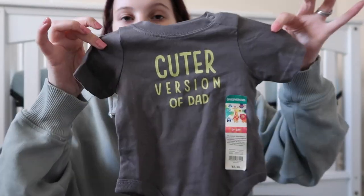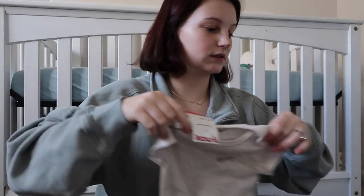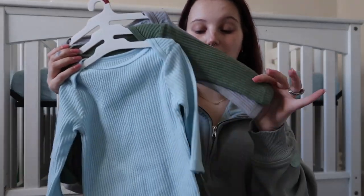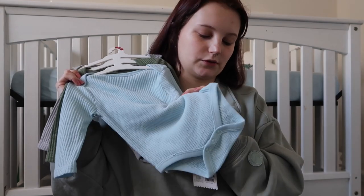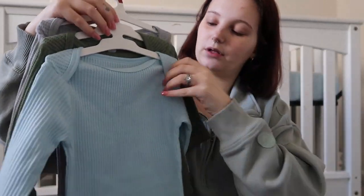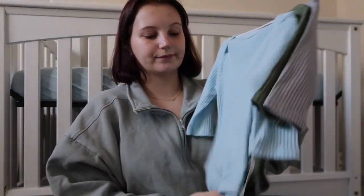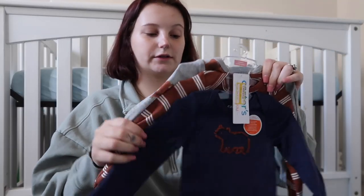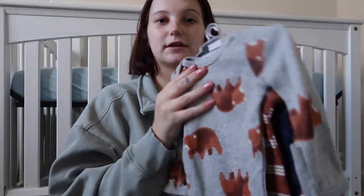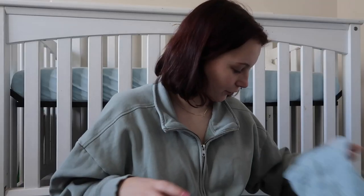There's also a Walmart onesie that says 'cuter version of dad,' and a TJ Maxx Nike onesie on clearance because we don't pay full price for those around here. These Cloud Island onesies were also Target clearance — a light blue, a green, and a gray in a waffle material, super soft. Then another Target clearance set with a bear on it — a brown and white striped one and then one with those adorable bears that was the real reason we bought it.